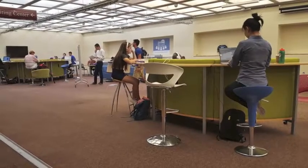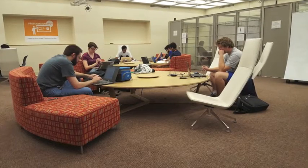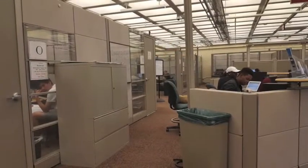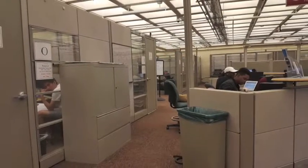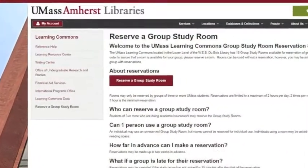Aside from technology, the Learning Commons has many different types of spaces available for quiet or collaborative work. Group study rooms are available for groups of three or more students doing academic or coursework. You can reserve a room on the library website.